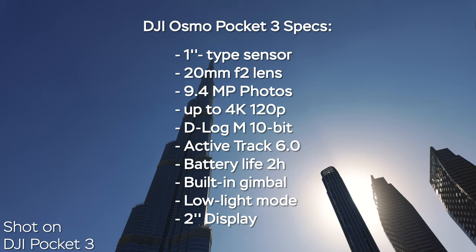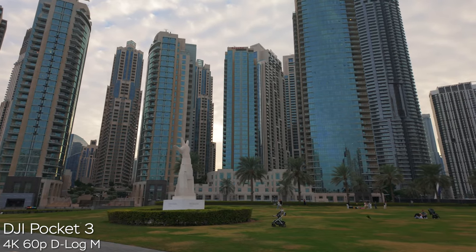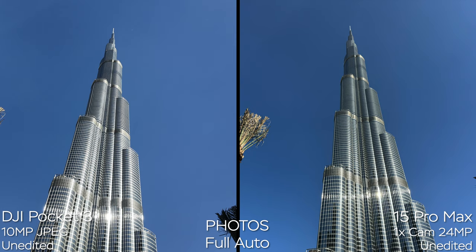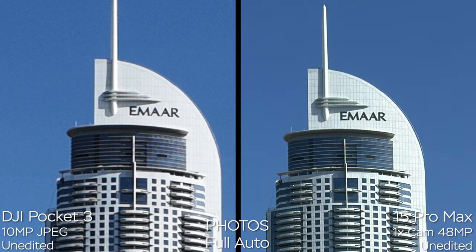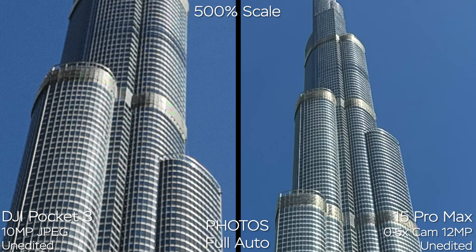Let's get the specs of DJI Pocket 3 out of the way and get straight into comparing image quality. The DJI Pocket 3 is not really made for taking pictures — you can take JPEGs or raw DNG photos, but it only has 9.4 megapixels and is really not comparable to the iPhone's 1x camera at 24 megapixels. The level of detail, dynamic range, and overall sharpness are much better on the iPhone. Even when shooting in daylight, I can still see some noise in the sky on the DJI Pocket 3.